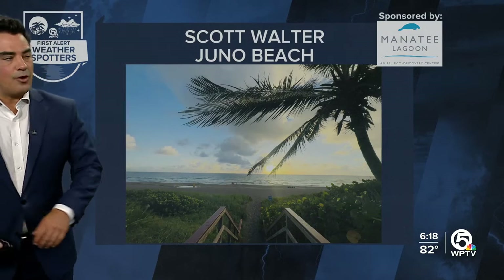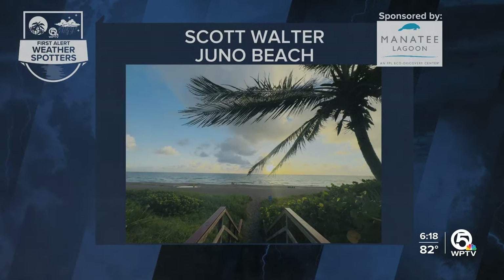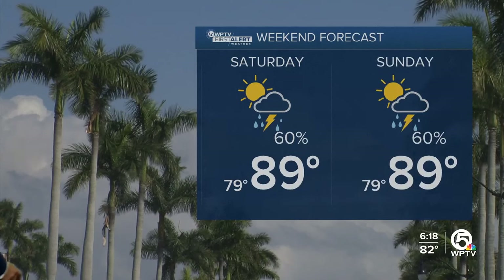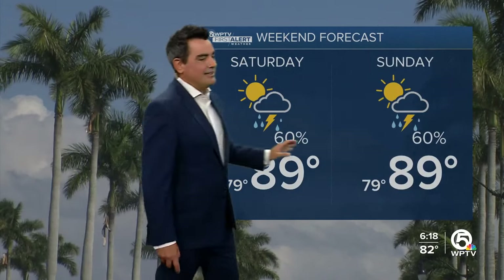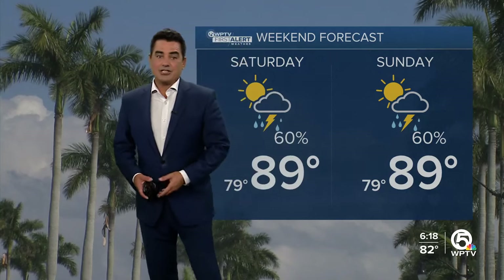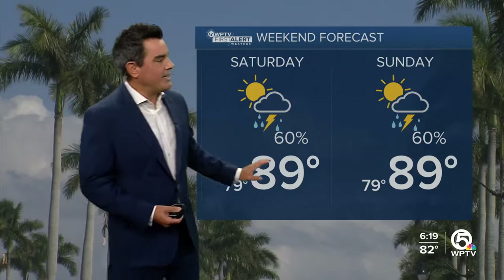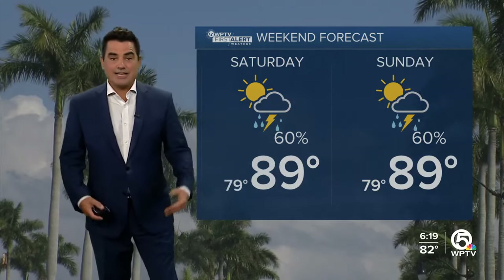Here's a picture from one of our weather spotters — this is Scott Walter at Juno Beach. You can see just a really pretty picture, thank you for sending that in. Heading into the holiday weekend, Saturday and Sunday about a 60% chance of a shower or storm both days. Otherwise we're partly cloudy, maybe mostly cloudy at times. Temperatures at 89 degrees — that's the average high for this time of year.